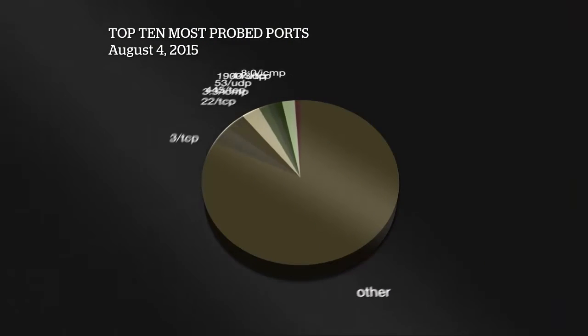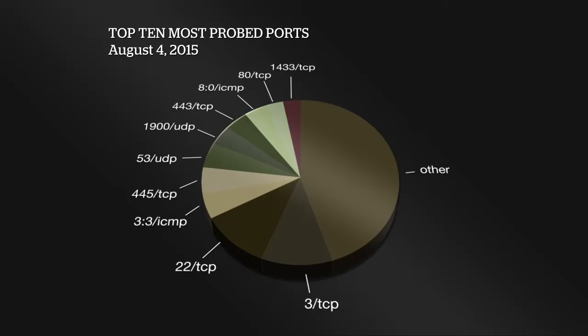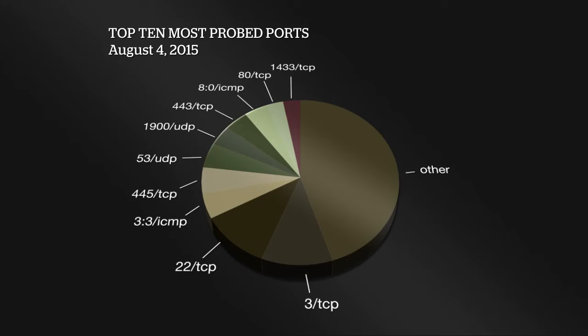Now for the internet weather report, starting with the top 10 most probed ports. TCP 23 Telnet is at the top, followed by port 22 SSH — those have been near the top for a long time. There's some ICMP traffic, typically backscatter or possible DDoS. Port 445 is Windows file sharing, famously used by Conficker. Port 53 UDP is DNS, often used in reflective DDoS and relevant given the recent DNS bug. Port 1900 UDP is SSDP, 443 TCP is SSL, 80 is standard web, and 1433 is Microsoft SQL Server.